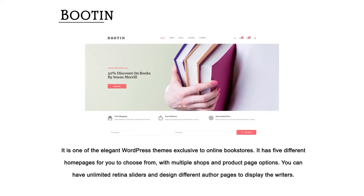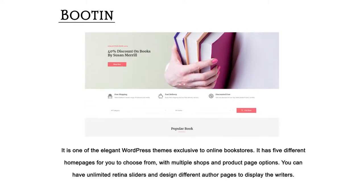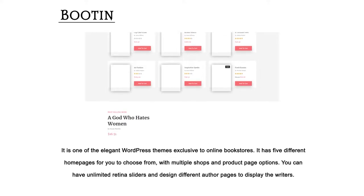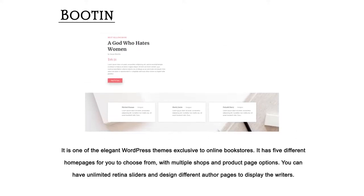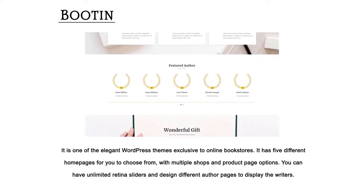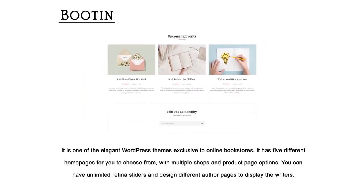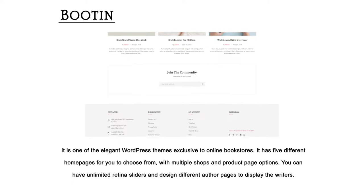Bootin — it is one of the elegant WordPress themes exclusive to online bookstores. It has five different homepages to choose from, with multiple shops and product page options. You can have unlimited retina sliders and design different author pages to display the writers.